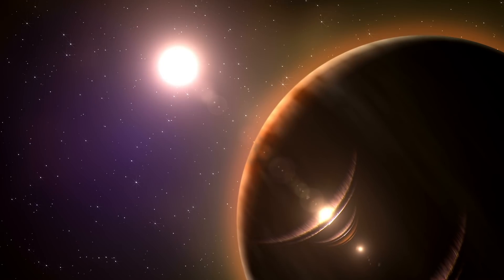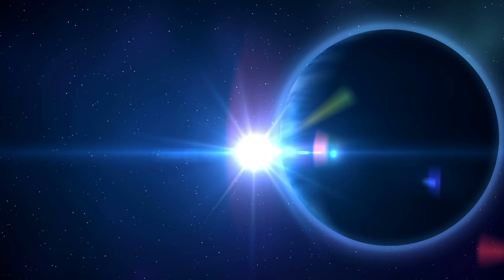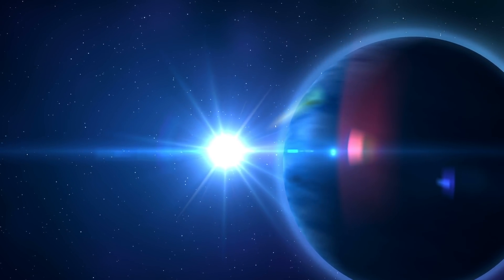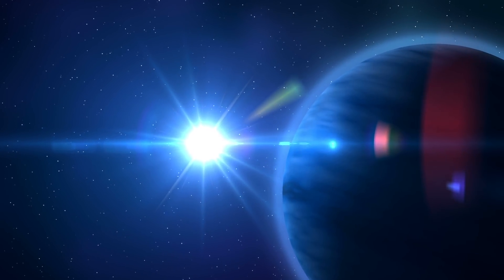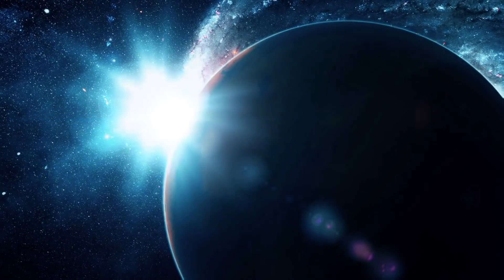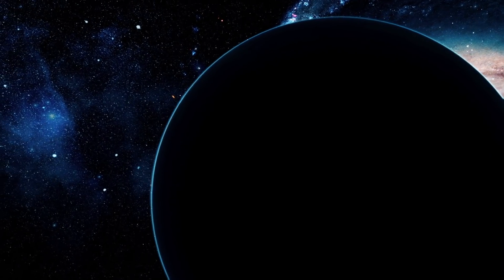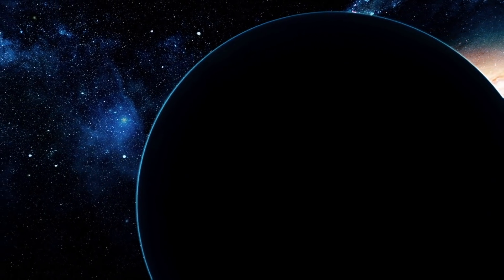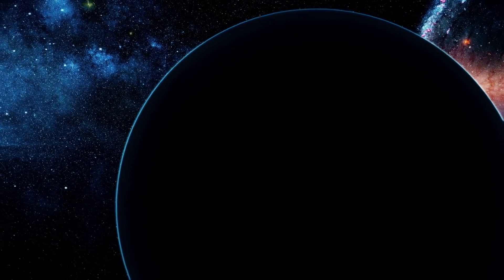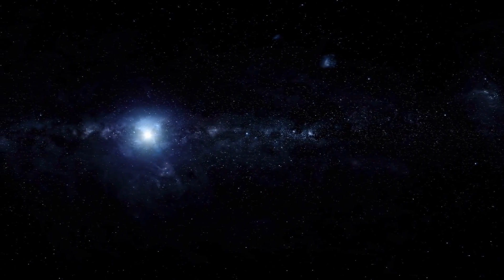They made the discovery by scrutinizing observations of the sun-like star HD 108236 made by TESS — NASA's Transiting Exoplanet Survey Satellite. TESS hunts for alien worlds using the transit method, meaning the satellite watches for tiny dips in a star's brightness when a planet crosses, or transits, across its face.